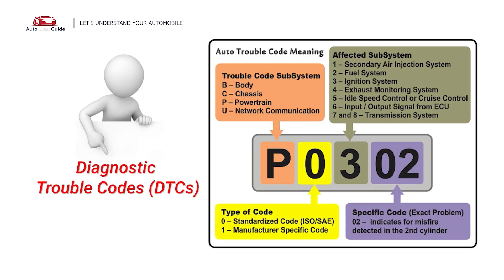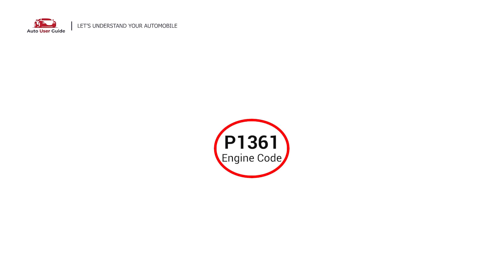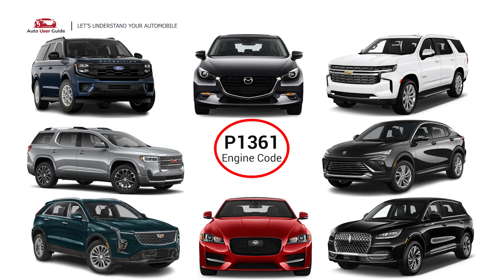Each DTC code corresponds to a specific issue in your vehicle. This error occurs in OBD2 equipped vehicles, especially those manufactured since 1996.